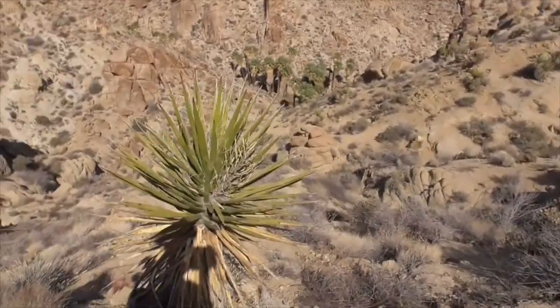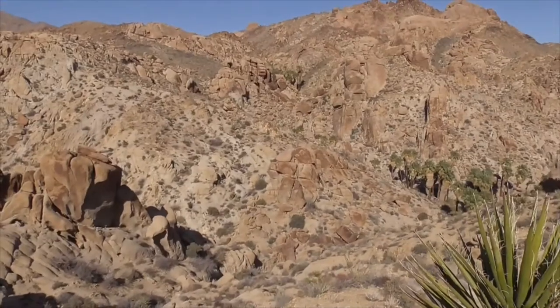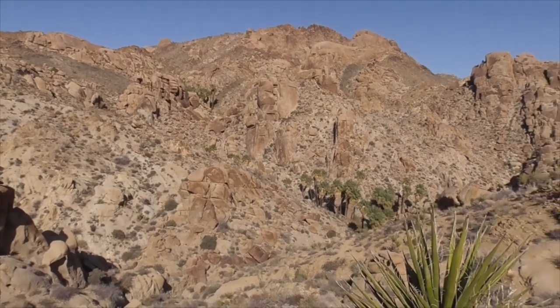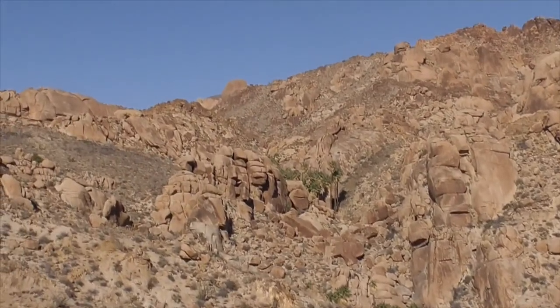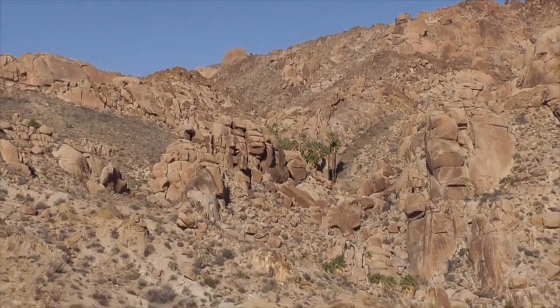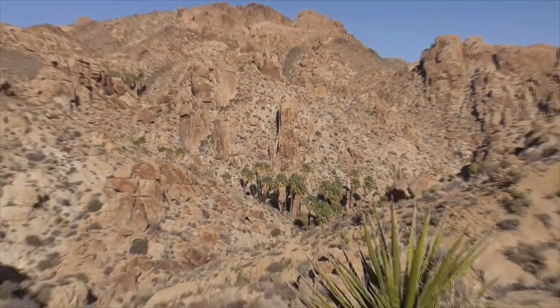We made it to Lost Palms Oasis, but the last part of the trail you're on your own down a hillside and cliff. Here's our beautiful oasis down here — there are palm trees up here on top of the hillside as well. Wow, a beautiful oasis in the middle of the Colorado Desert. Well, thanks for joining me in Joshua Tree National Park. I hope you enjoyed the video and all the great sites, places to look, animals, plants, and everything else it has to offer. Thanks for watching. Have a great day!